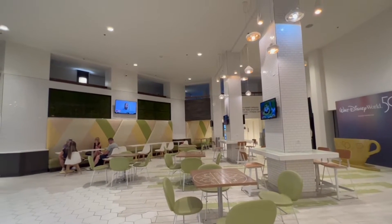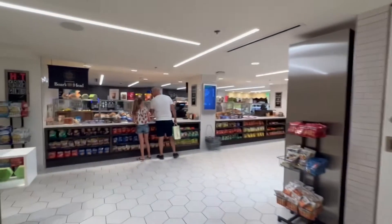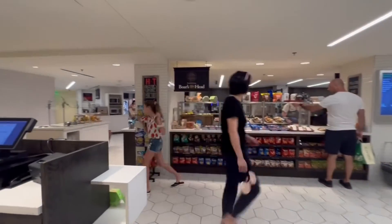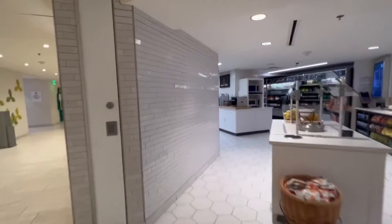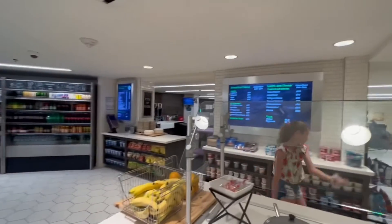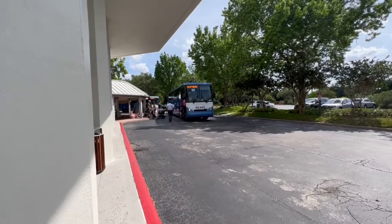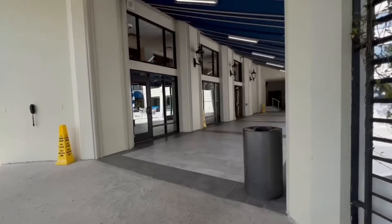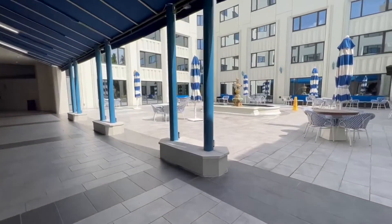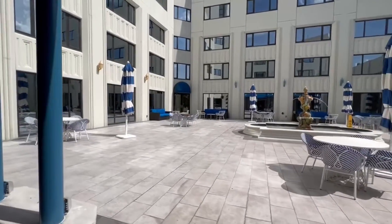I wanted to show off one of the two restaurant options here at the hotel — this is the grab-and-go market, more of a quick service option. You can come in the morning and get your sandwiches, pastries, and all that. It also has a nice grab-and-go selection of beverages. These are the buses you can take to and from the parks. They come periodically — about every hour — and do service other Disney Springs resort hotels, so you will not be the only stop. Throughout the main area there are also some really nice outdoor spaces.